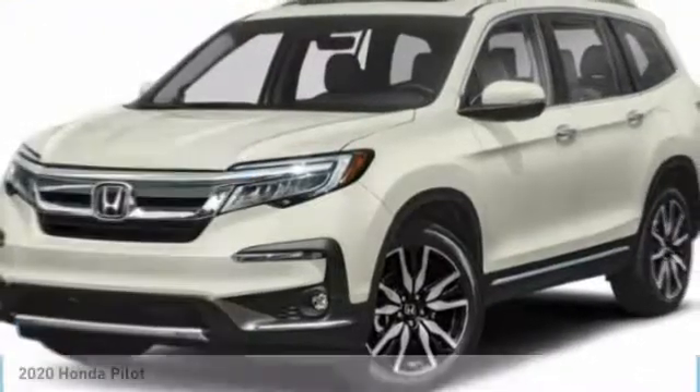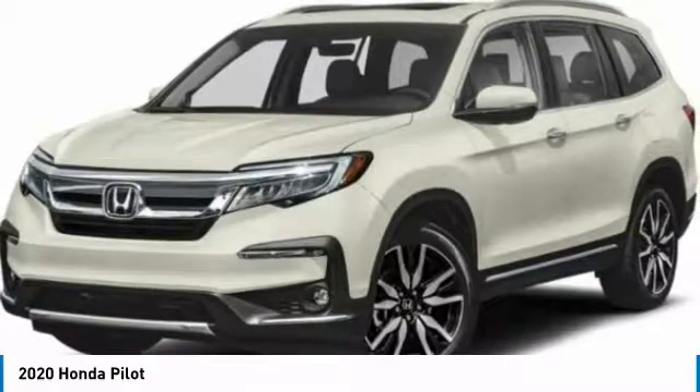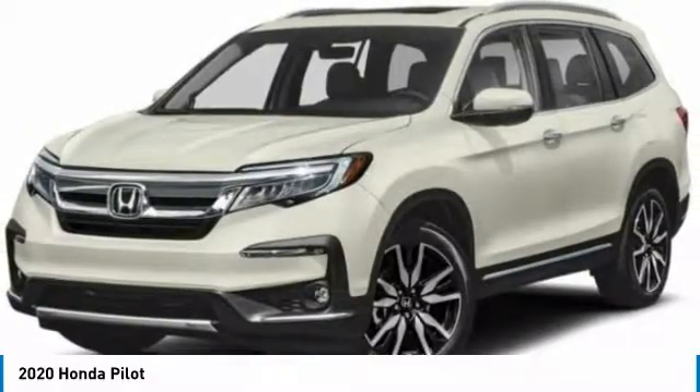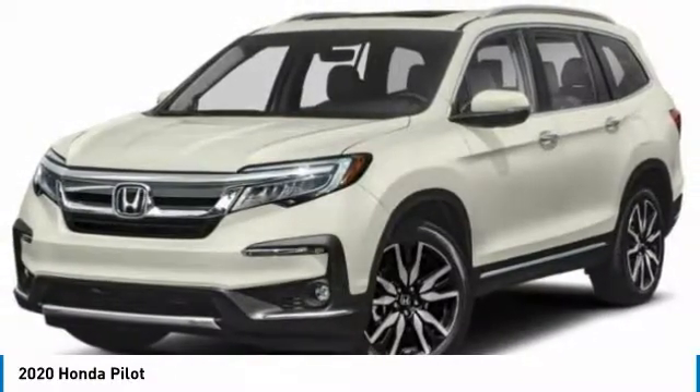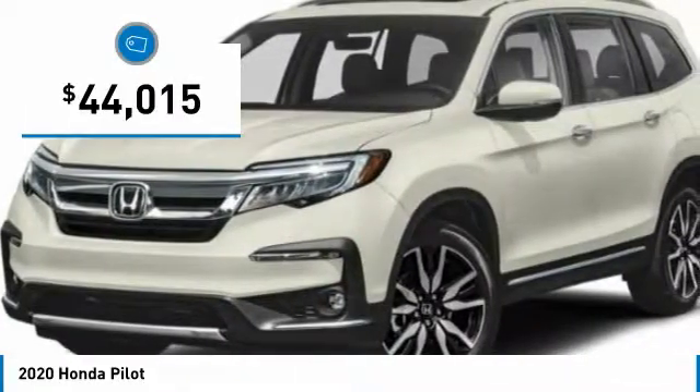Looking for the right vehicle? Check out the 2020 Pilot. Optimal utility. Indulgent interior. Powerful performer. You'll be ready for almost anything in the Honda Pilot, and it is priced below $45,000.